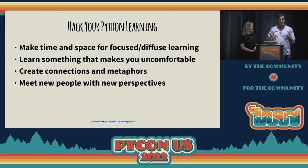So how do you hack your own Python learning? If you're learning Python as a beginner, make space for focus time and diffuse time. Make those moments where you step away from it and go for a walk, or try something else where you're engaging your hands or other motor skills, so that your brain has time to shift into neutral and process everything it just learned. But if you're an expert in Python and you've been coding for a long time, maybe the answer is to learn something new that's not Python — something totally different that makes you uncomfortable and that you can link back to the things you already know.